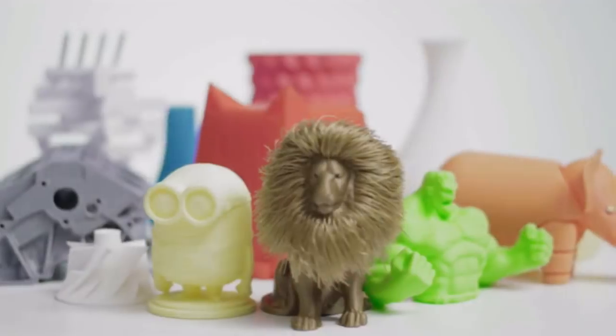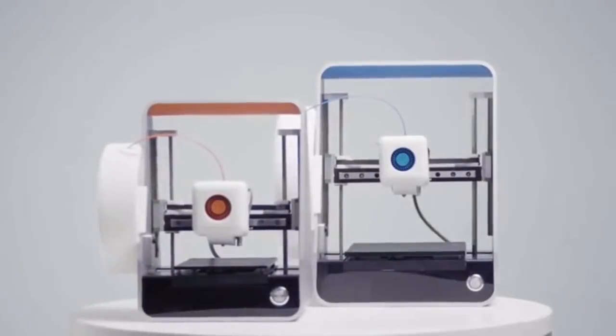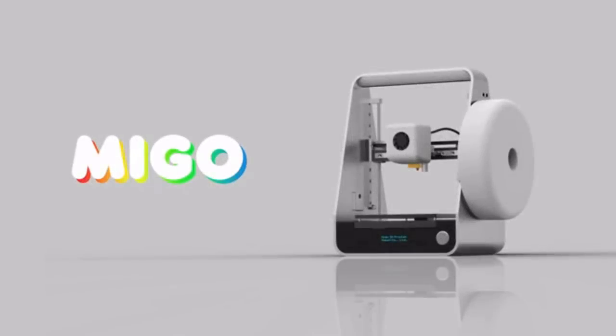This is Mego, the fantastic future of quality, affordable 3D printing. Mego — best friend for life.